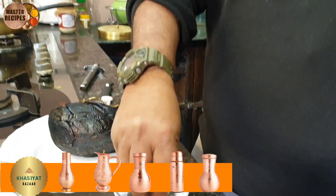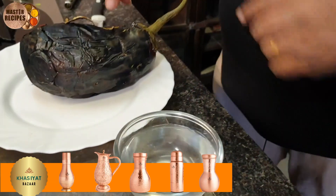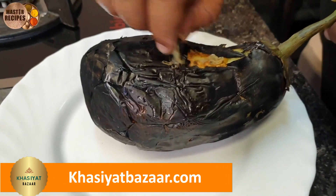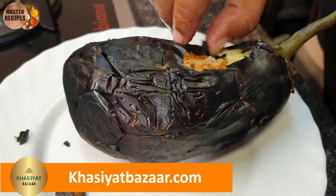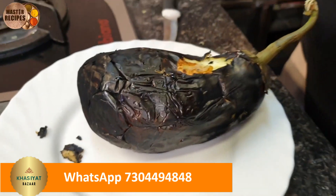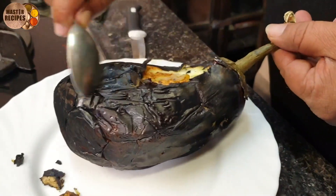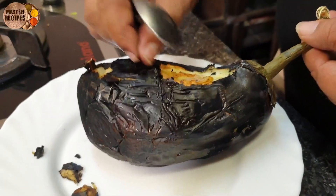Here is a tip. This is water. This is salt. If you don't have enough water, or if you don't like it, you will be able to make the sauce.